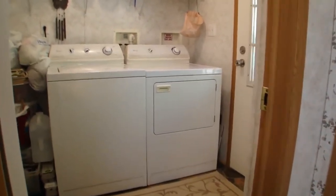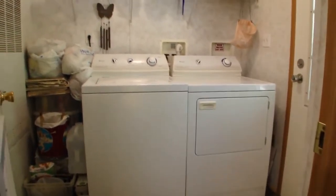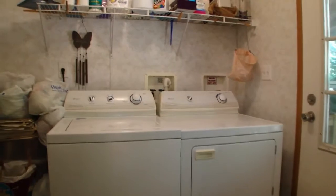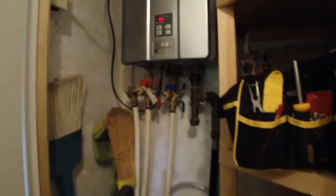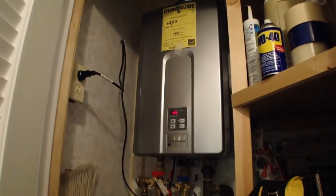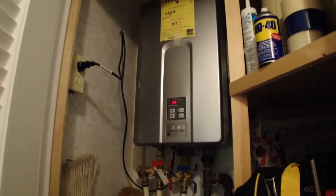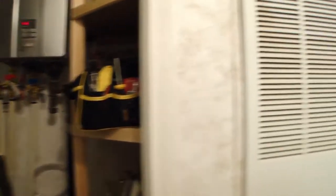I almost forgot to show you the very important room — the laundry room. It's a good size laundry room. I also want to show you something else that I think is really cool in this home. Behind this door right here is one of those really nice tankless water heaters — super-duper energy efficient. It's going to save a lot of money right there. It's awesome.